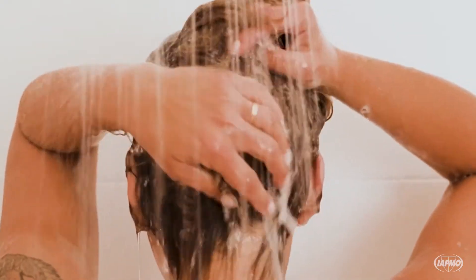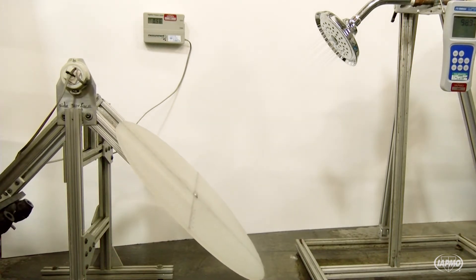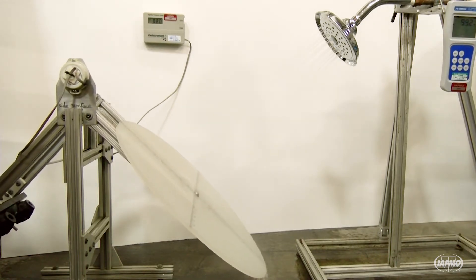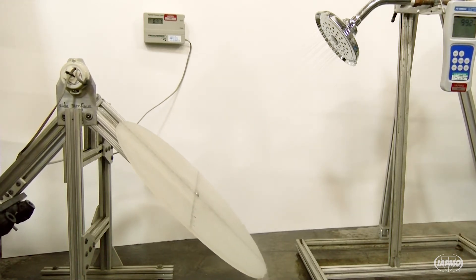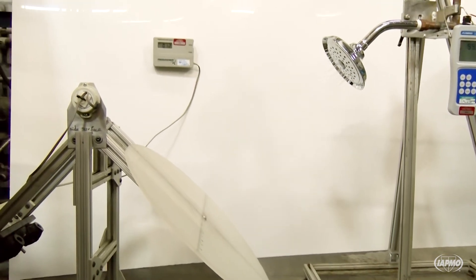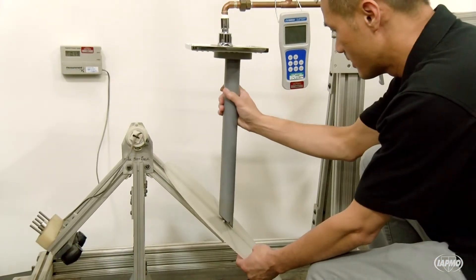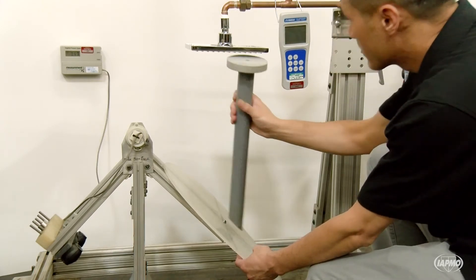Spray force and spray coverage criteria are set to ensure showerheads wash off soap and shampoo effectively. Spray force must equal or exceed 2.0 ounces force at a flowing pressure of 20 plus or minus 1 PSI for standard fixed showerheads and handheld showers. Rain showers must meet a spray force of 1.4 ounces force.